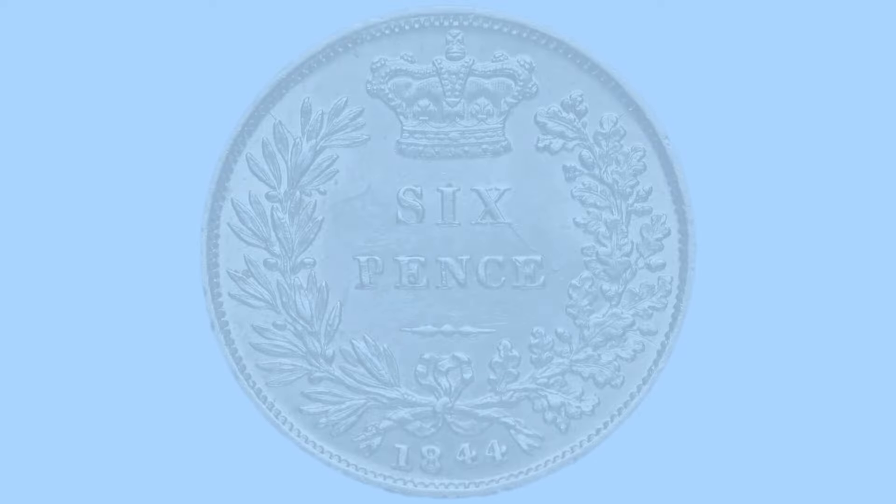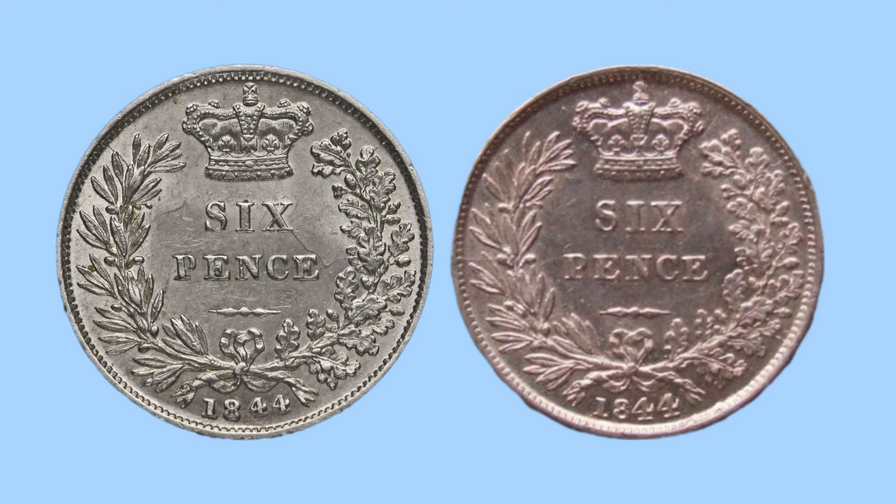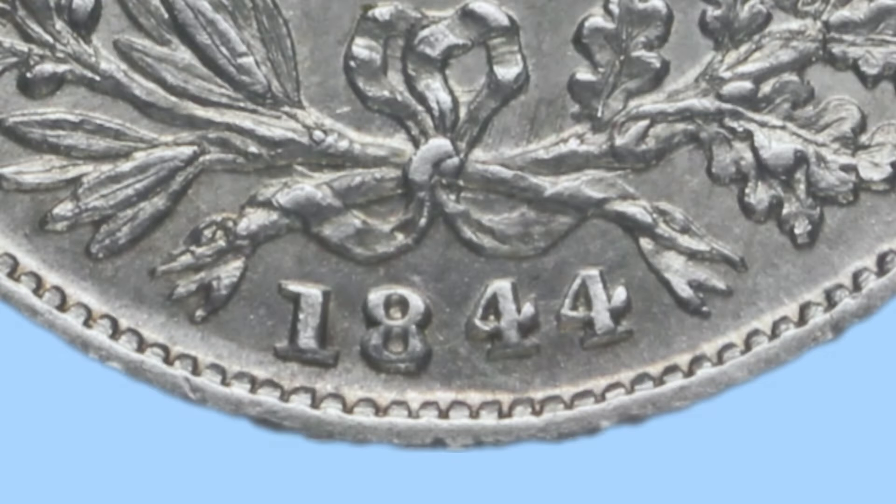Number eight is the 1844 sixpence. To the left is the common variety and to the right is the rare variety. You have to look at the date: on the common variety all the numbers are roughly the same size and in line. However, on the rare variety the 44 of 1844 is much larger — this is known as the large 44 variety, giving a value of around £40 in worn condition up to £675 in uncirculated grade.